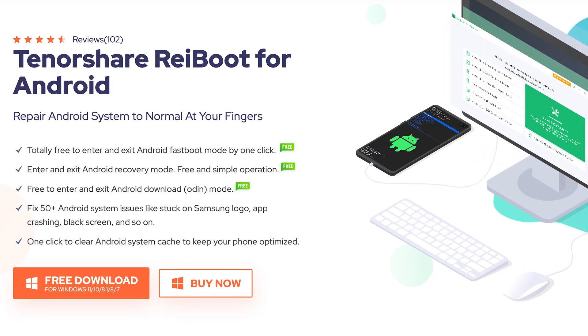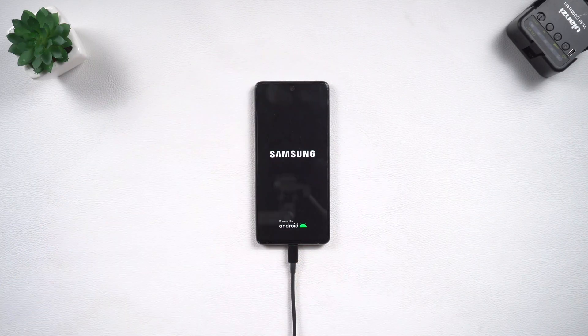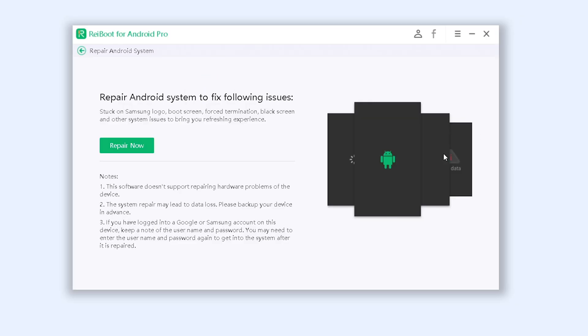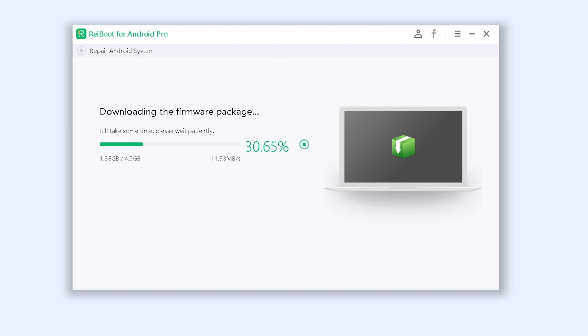Once installed, connect your Samsung A51 to your PC and open ReiBoot. Click the 'Repair Android System' option, then click 'Repair Now'. Choose your phone brand, series, model, country, and carrier, then click 'Next'. ReiBoot will begin to download the firmware used to fix your Samsung A51.